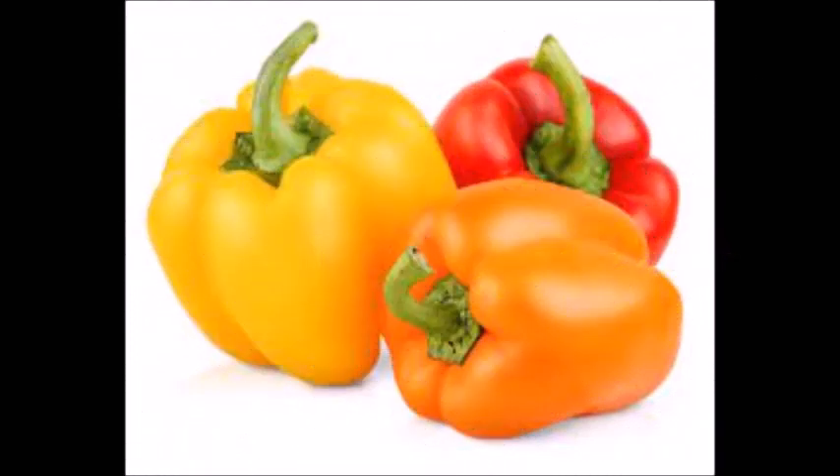Number three: bell pepper. Bell pepper contains antioxidant proteins which put them in the anti-wrinkle diet. They are essential in synthesizing collagen, which is needed for skin elasticity. Vitamin C present in bell peppers maintains collagen levels.